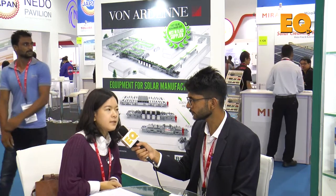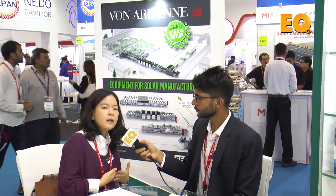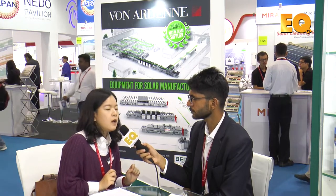The sputtering machines are used for thin-film solar cell technologies, for example cadmium telluride technology or CIGS technology. And in crystalline PV, the sputtering technology could be used for TCO layers in heterojunction technology.